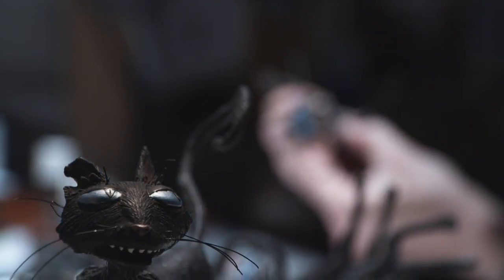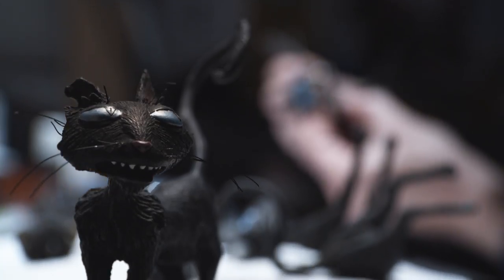I would truly like to have been a veterinarian, but I'm a fainter. So this is the perfect way for me to take care of cats, because I use scalpels — I use things that actually scare me in real life.